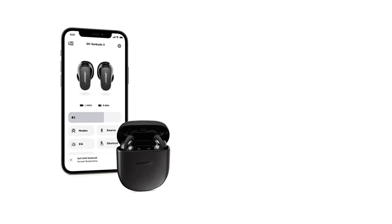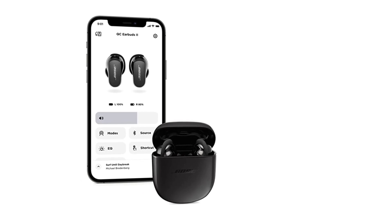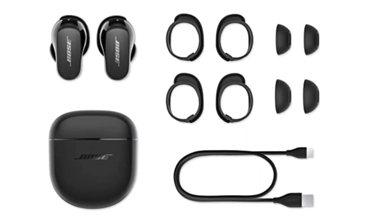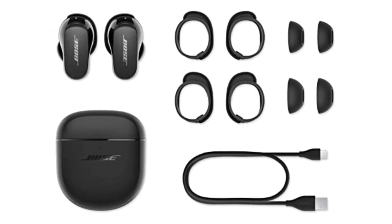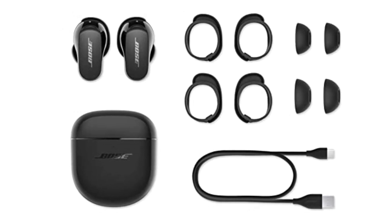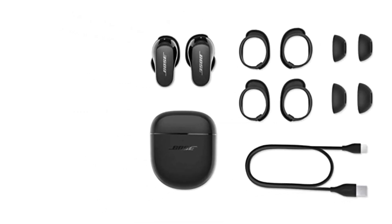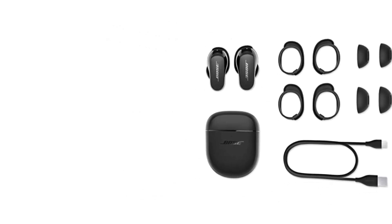The QuietComfort Earbuds 2 offer an impressive battery life, with up to 6 hours of continuous playback on a single charge. The included charging case provides an additional 2 full charges, extending your listening time to a remarkable 18 hours. The earbuds also support fast charging, giving you 2 hours of playback with just a 15-minute charge. Whether you're on a long flight or a marathon workday, these earbuds will keep up with your demanding lifestyle.